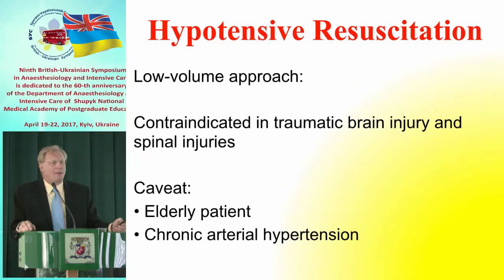[Ukrainian]: In cases of head injury and spinal cord injury, hypotensive resuscitation is contraindicated. We must ensure adequate cerebral perfusion pressure in these patients, and for this reason we must maintain a higher arterial pressure. Similarly, this approach is not well suited for elderly patients and those with chronic hypertension.